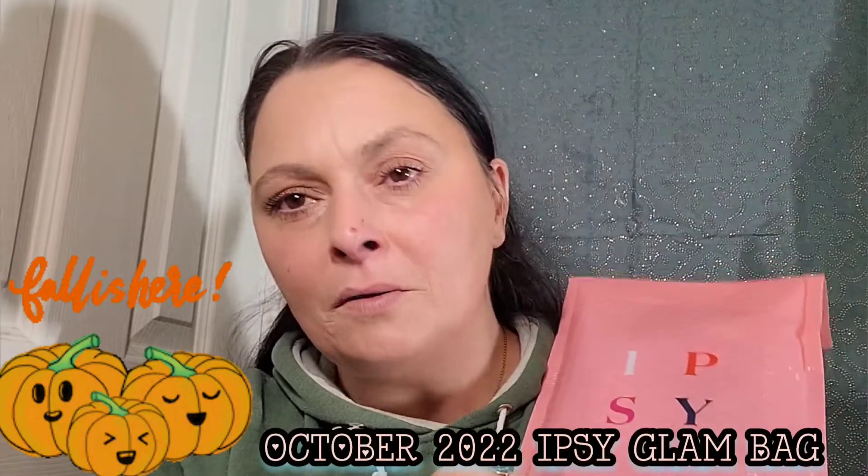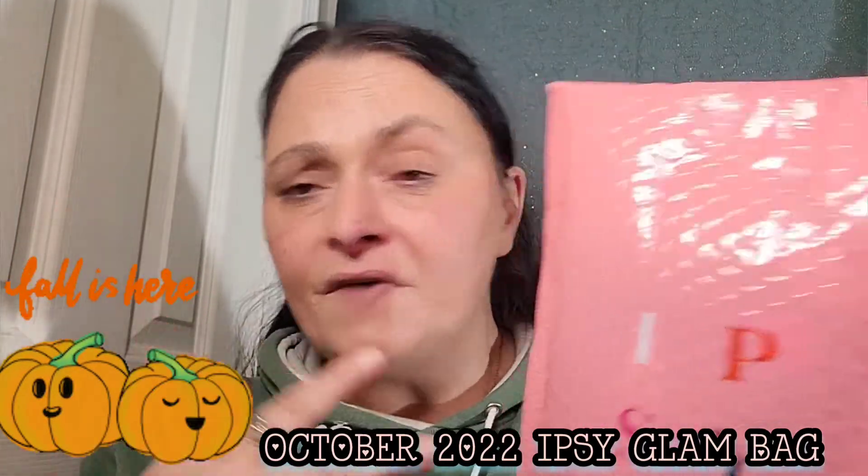Hello everybody, welcome back to my channel. If you're new, welcome — I'm Sarah Christina. And if you're returning, welcome back. As you guys know, it's that time of the month again, so we will be unboxing our Ipsy bag for October — as I slap myself in the face with it.